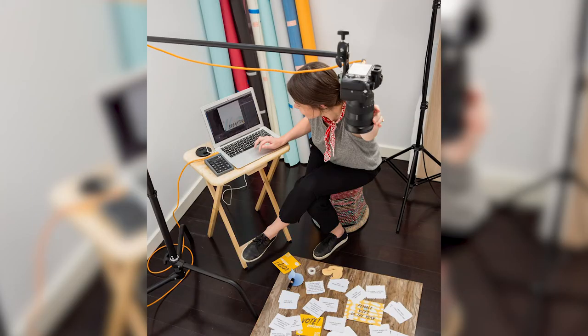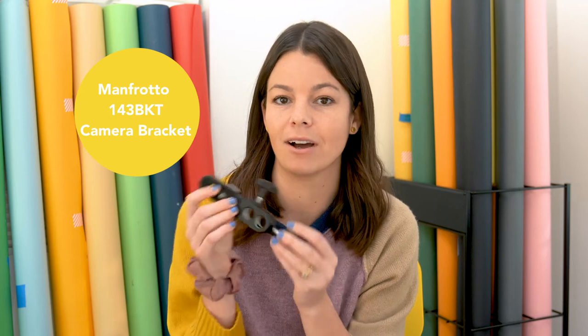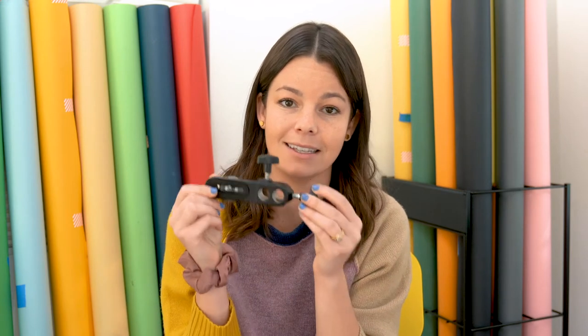Another option for a tripod is a c-stand. I always use a c-stand in studio when I'm shooting overhead for a flat lay and the c-stand is amazing. You can use a tripod with a lateral arm but a c-stand will just make your life so much easier. You can buy any c-stand — I'm going to link to one here — but you will also need a piece to connect onto the c-stand that will connect your camera. This little piece is oddly expensive for what it is, but it's what you need.